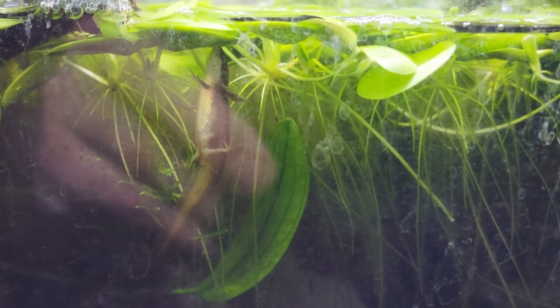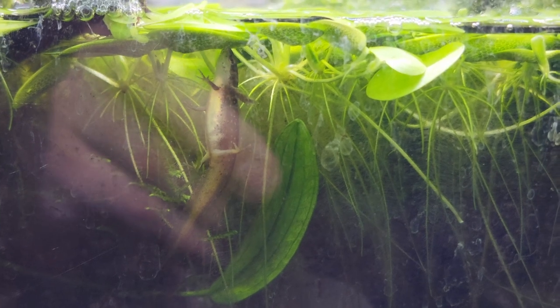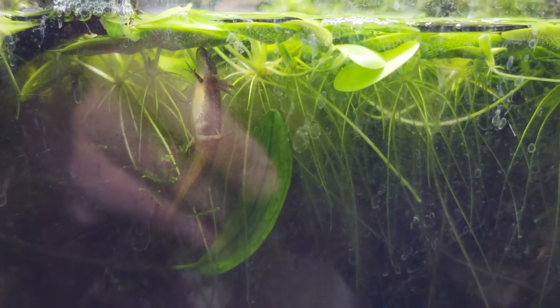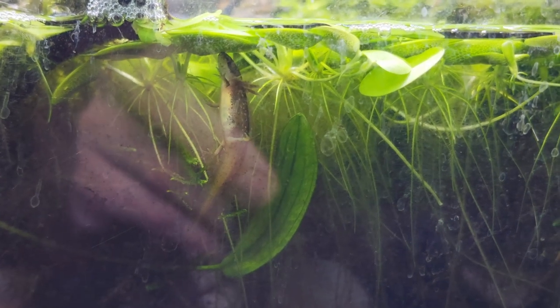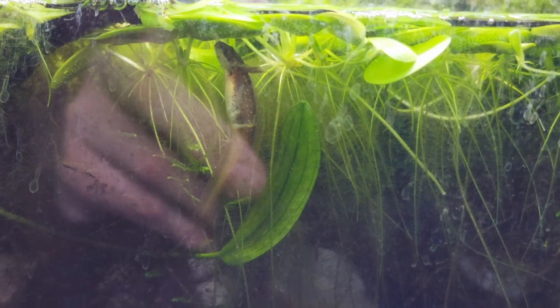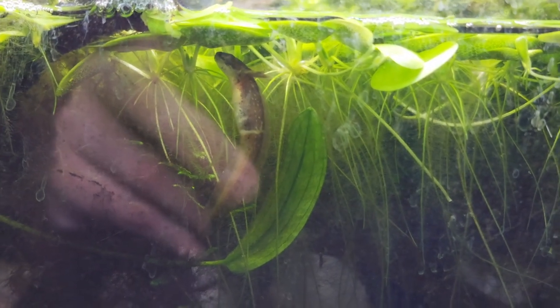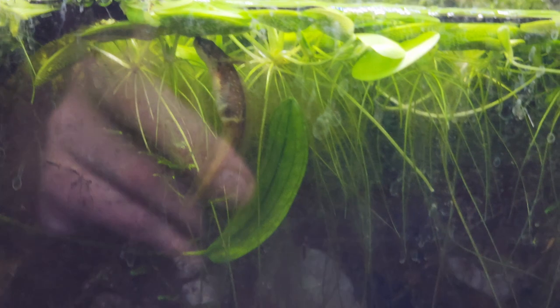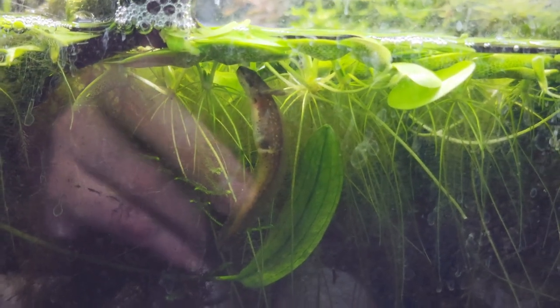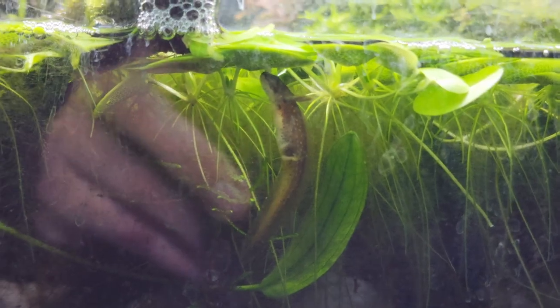I noticed there were quite a few comments on the last video about the eastern newt larva — some people were wondering what happened to it. This shot here is about a month and one week after the enclosure was established, and you'll notice that the larva is starting to get the coloration normally associated with the eft stage.